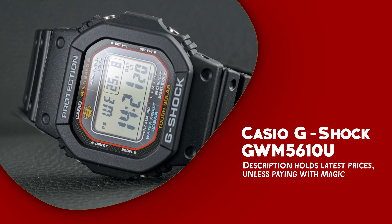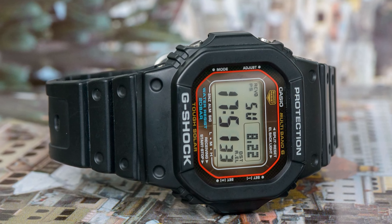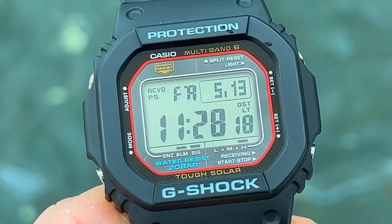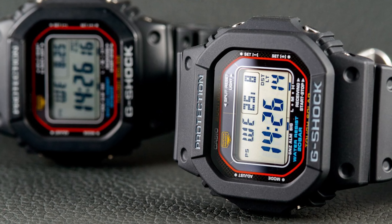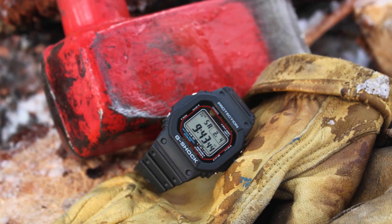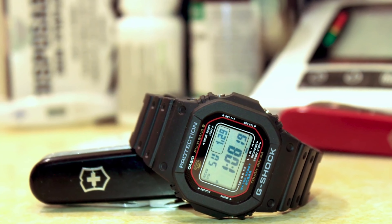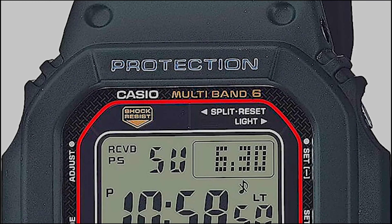Casio G-Shock GWM5610-UA — a robust and versatile timepiece designed to cater to the modern man's needs. This watch boasts an array of impressive features, starting with its power reserve indicator, ensuring you always know your watch's energy status. It's solar-powered, meaning it can recharge from various light sources and operate for months even in the dark when fully charged. It is equipped with multi-band 6 radio-controlled technology, allowing for automatic time synchronization with atomic clocks worldwide, guaranteeing impeccable accuracy.